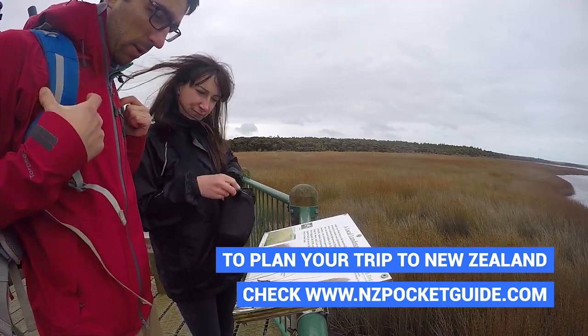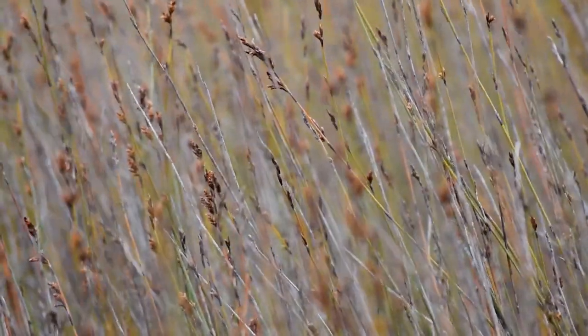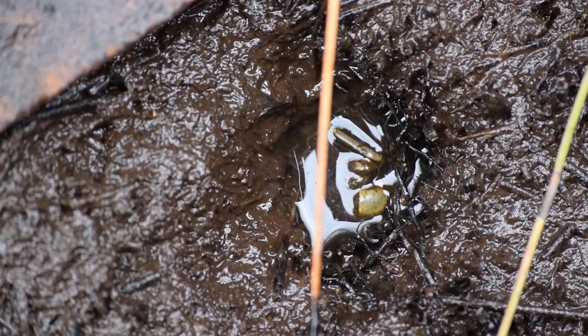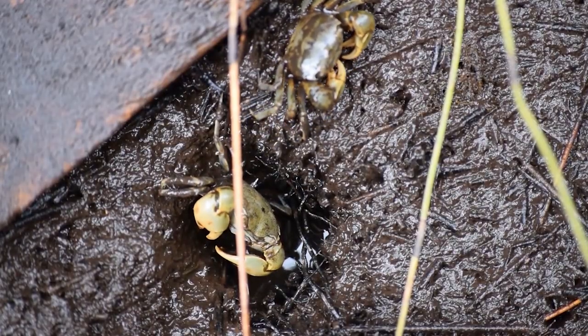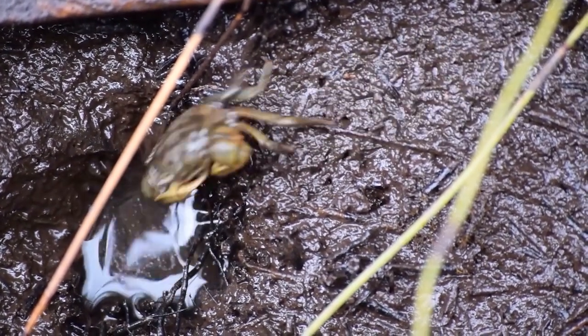The estuary is really famous for fernbirds, which are quite rare due to the lack of wetlands in New Zealand. The wetlands have been receding a lot, but we get to see some other wildlife because the fernbirds are not here today. We see a lot of little crabs that seem to have a blast in this very wet environment, and we do see them feeding on little insects, which is quite interesting.